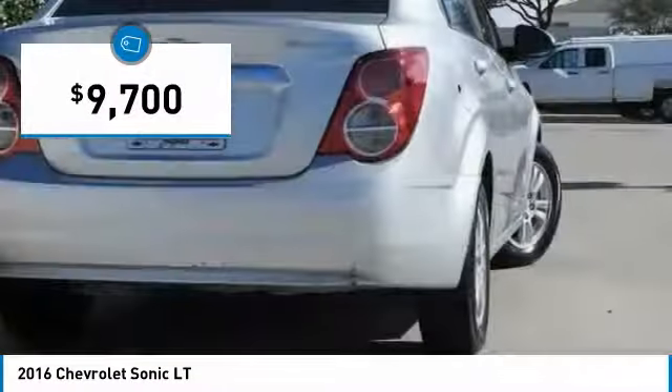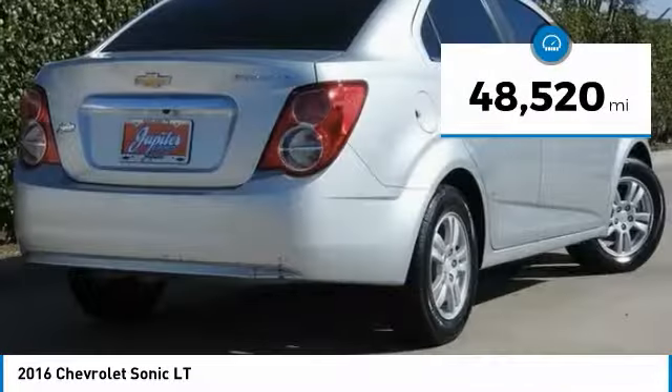And it is priced below $10,000. This vehicle has less than 50,000 miles.